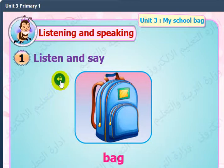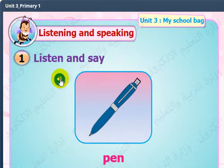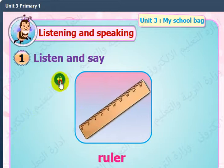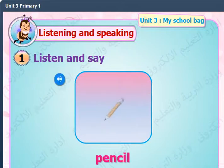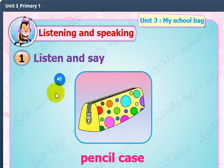Bag. Bag. Pen. Pen. Sharpener. Ruler. Ruler. Pencil. Pencil. Pencil case. Pencil case.